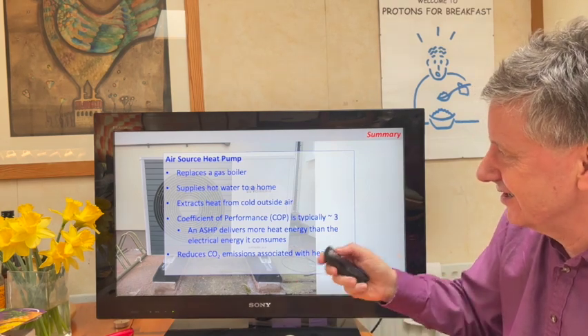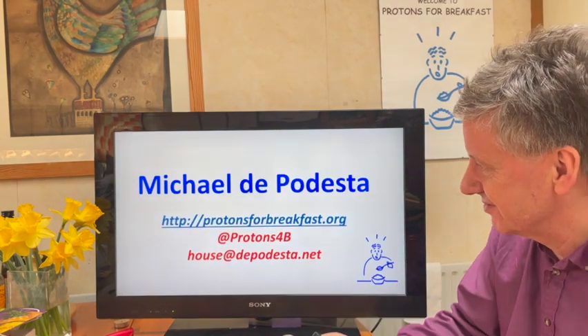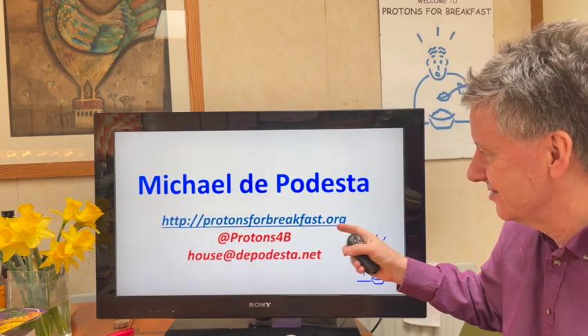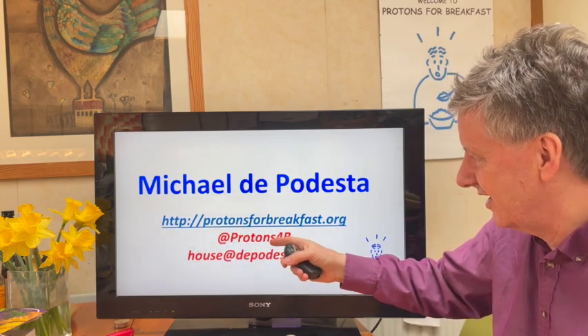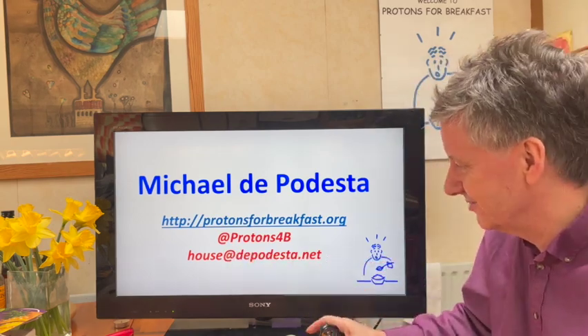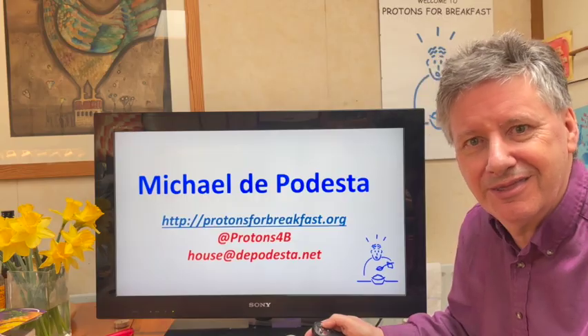So that's the air source heat pump. My name is Michael de Puresta — here's my blog, my Twitter handle, and an email address if you want to get in touch. Thank you very much.